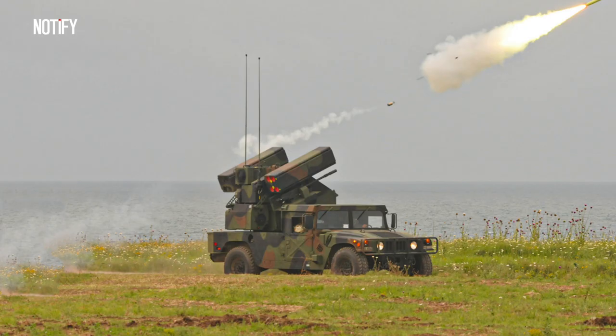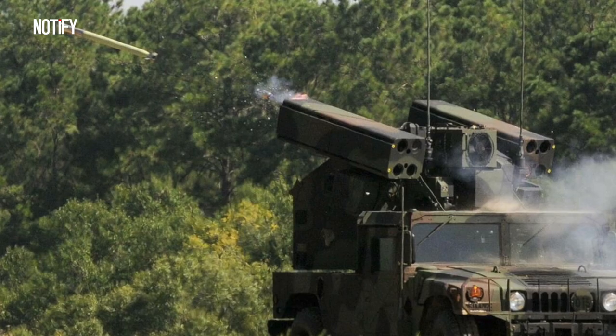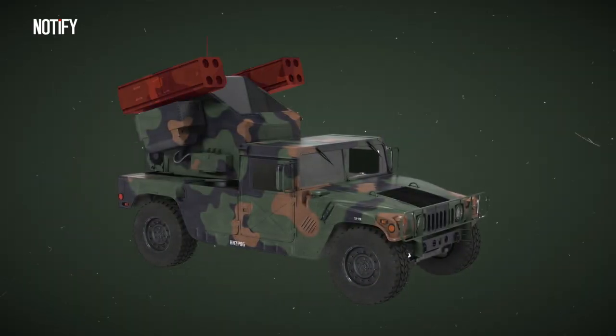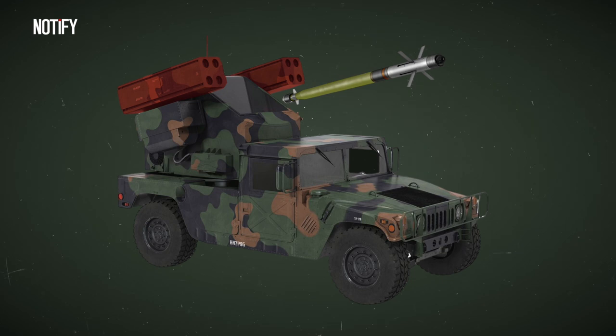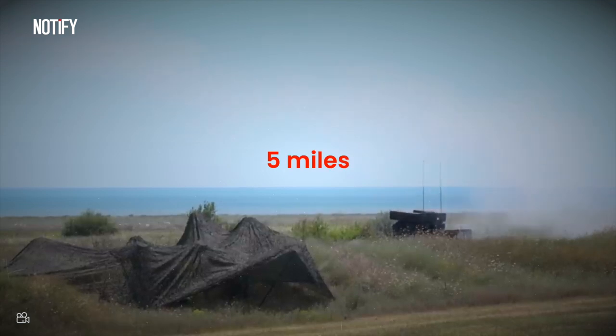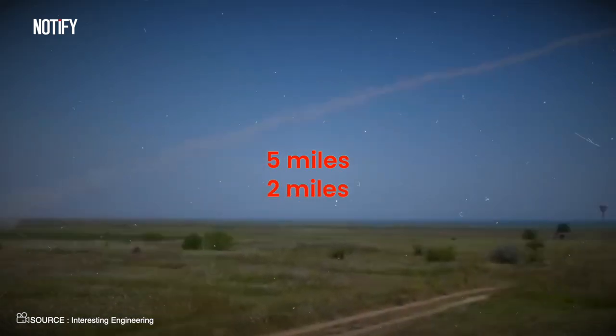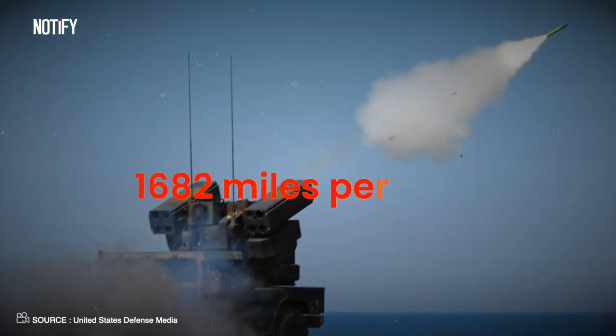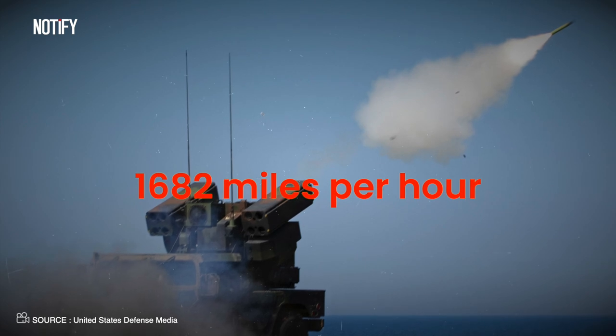The Avenger is more than just a cool name — it's an arsenal powerhouse. The Avenger's turret, rotating a full 360 degrees, is home to two missile pods. Each pod cradles four missiles, and their weapon of choice is the FIM-92 Stinger. This bad boy doesn't mess around: with a range stretching up to five miles, an altitude grasp of nearly two miles, and breakneck speeds touching Mach 2.2 — that's a jaw-dropping 1,682 miles per hour.